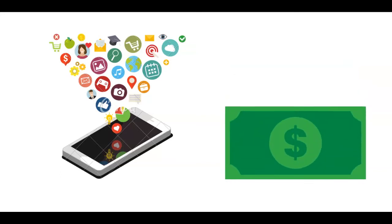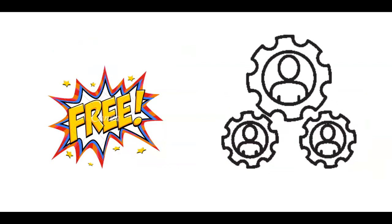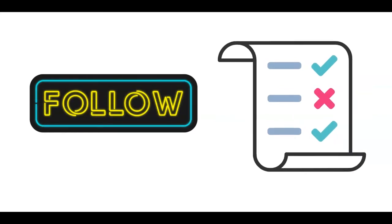In today's video I'll show you some apps that you can use to make money online very easily. They are absolutely free and anyone can make them work. You just need to follow me attentively step by step so you can get every instruction right.